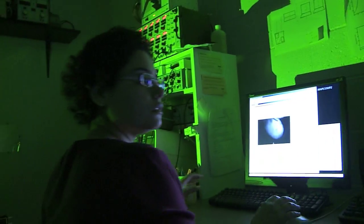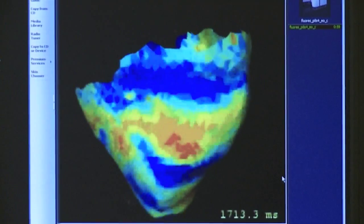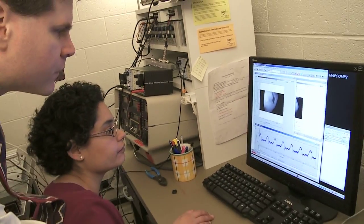The focus of our research is to measure and better understand the electrical activity of the heart. A lot of deadly arrhythmias can be electrical in origin, and we're trying to measure that and understand how those arrhythmias happen.